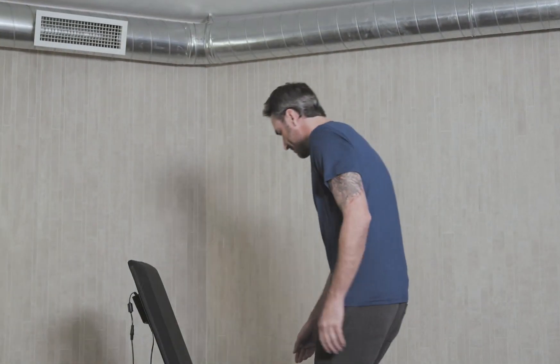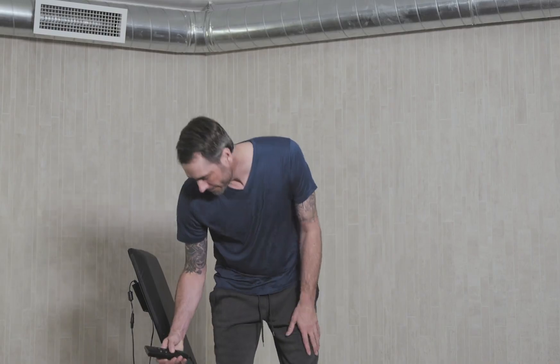The BackPro is easy to use. The back pad tilts up to meet you in a chair. Then with the push of a button, the BackPro lowers you to the operating position.